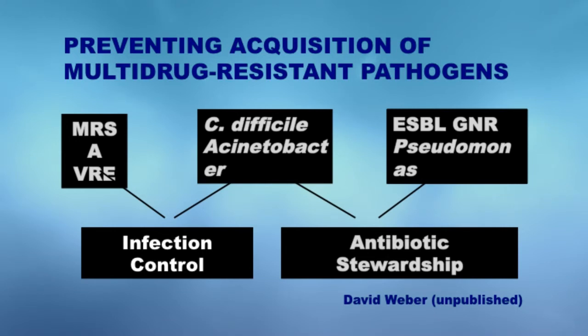C. difficile, Acinetobacter — mainly we're talking about ESBLs here — and the gram-negative rods and the pseudomonides. And you can find that the two major elements that will allow us to mitigate and eliminate the emergence of antimicrobial resistance are: